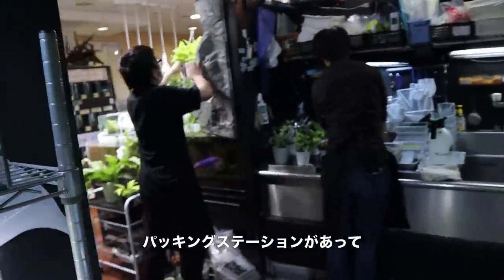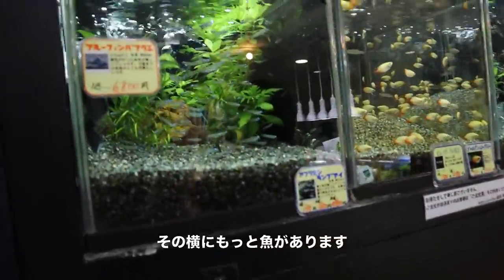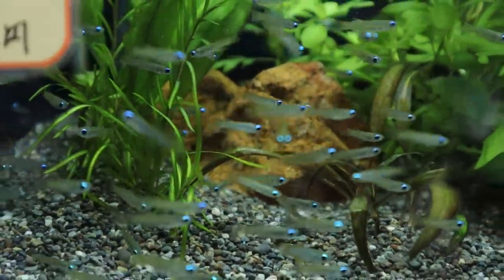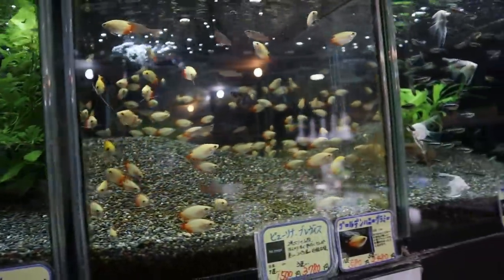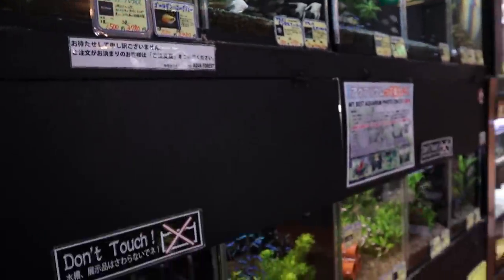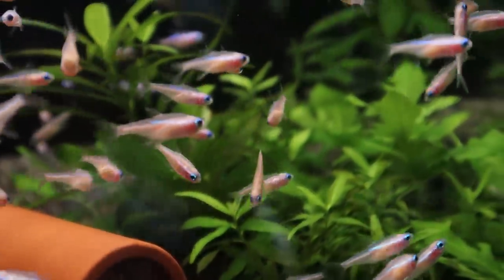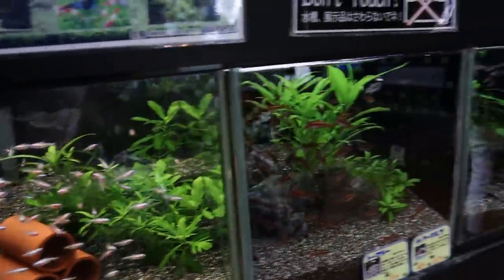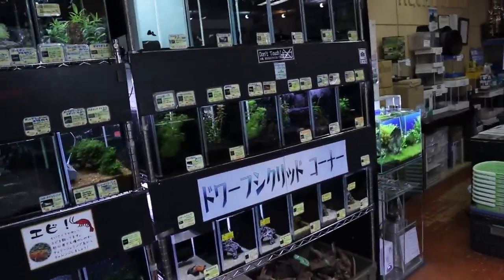We have a packing station here, and more fish over here. These are lambchop killifish — really cool. Honey gouramis. Oh, are these albino neon tetras? Check that out.